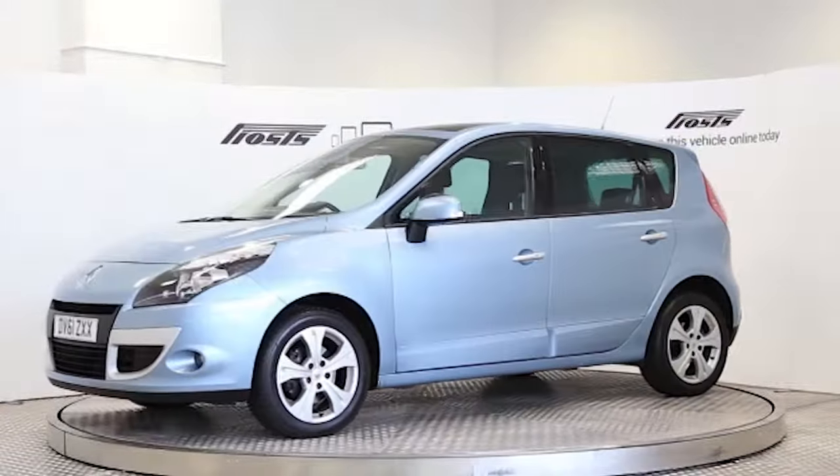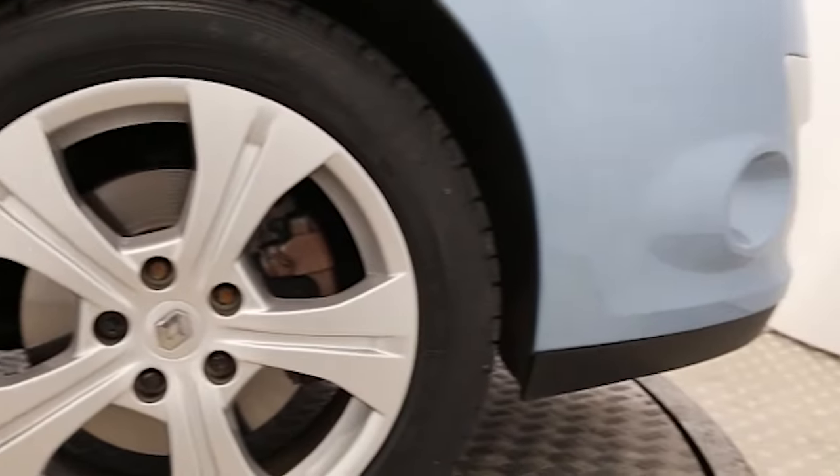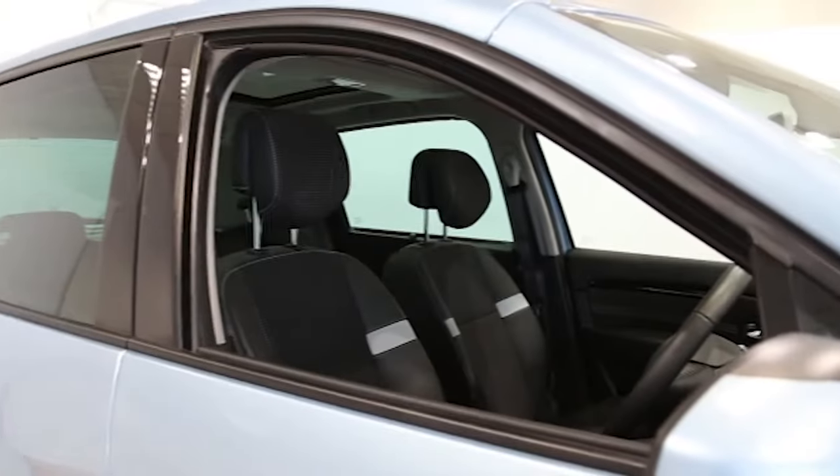Here we have a 2011 registered 5-door Renault Scenic 110 Dynamique with a 1.5 litre manual transmission diesel engine. The car is finished in opal blue.